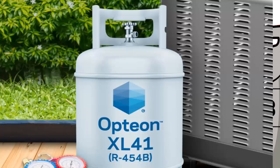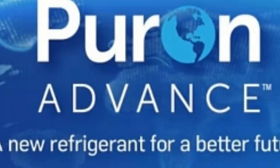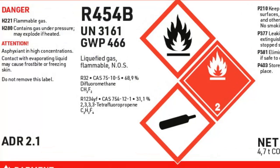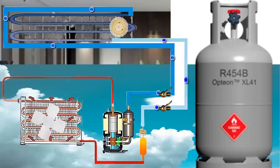R454B is also known as Opteon XL41 and Solstice 454B. R454B is a refrigerant in the blend category of the HFC and HFO type, specifically composed of R32 and R1234YF, with a specific composition of 68.9% R32 and 31.1% R1234YF.